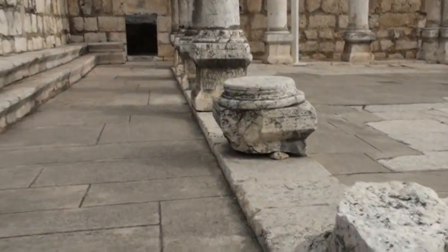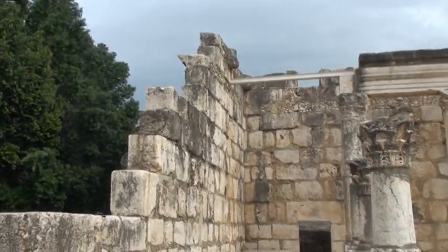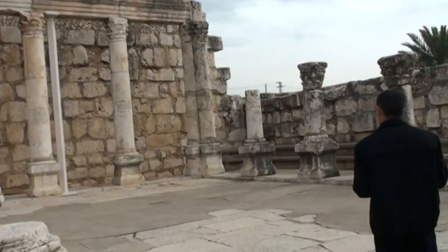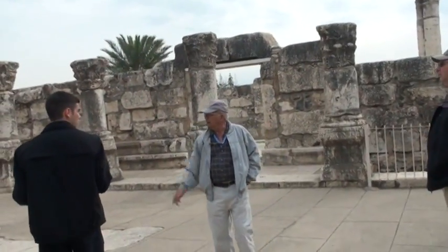Over there, for instance, you can still see the authentic benches. We cannot indicate exactly where the Holy Ark was located — it was probably somewhere in that area.